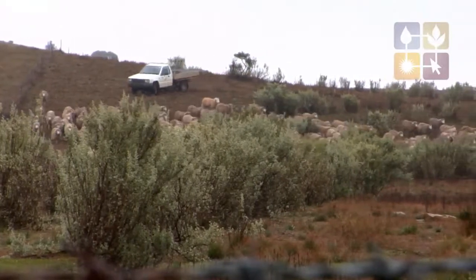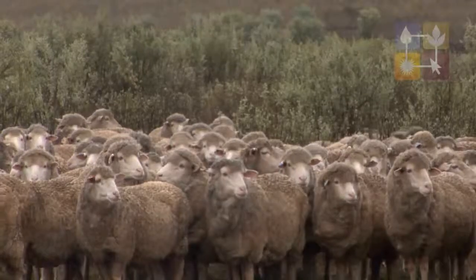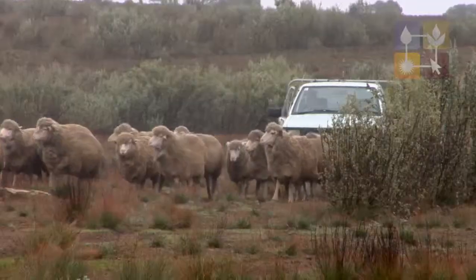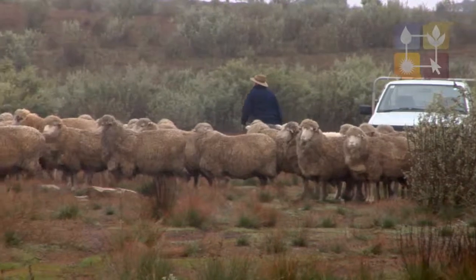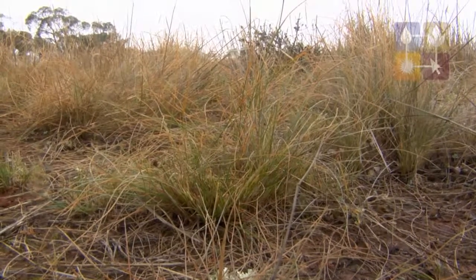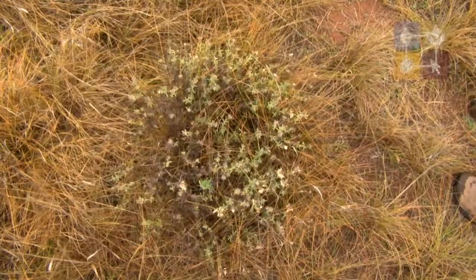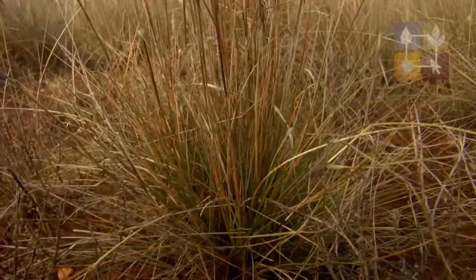The rainfall out here ranges from about 312 mil to probably 280. The pasture mix is definitely increasing. Because we've given the country more spell, it's getting a rest of 120 days three times a year, and there's definitely some grasses which I didn't know were here starting to come back.